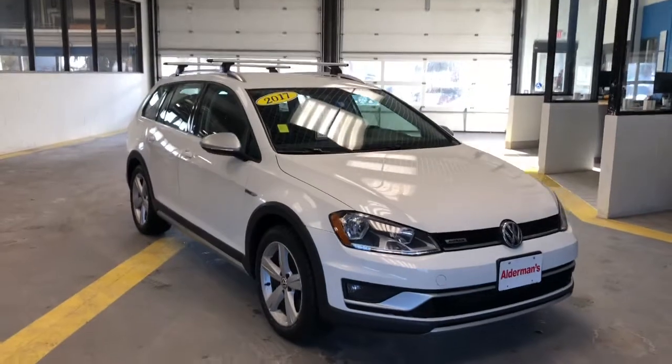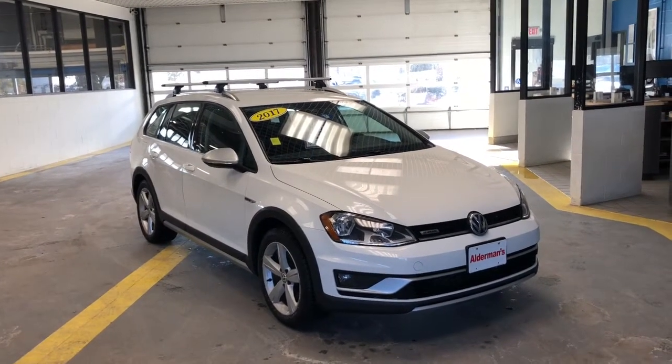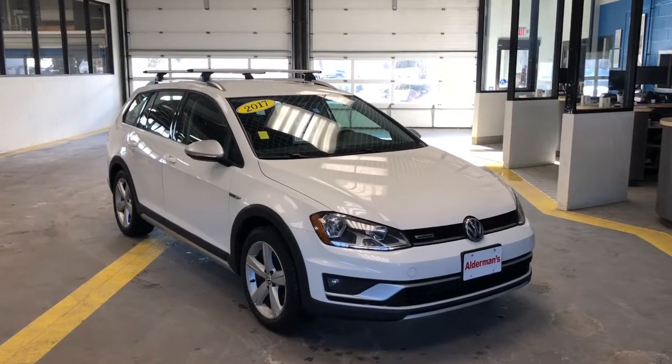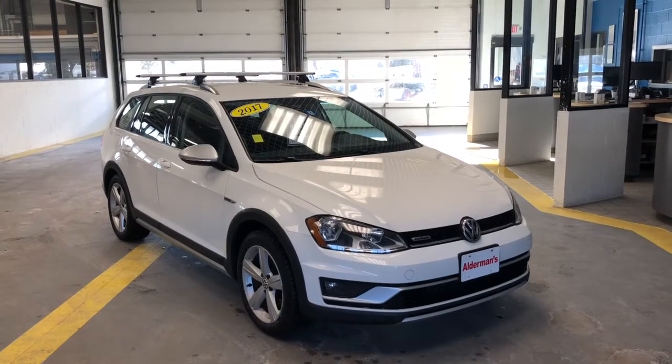This is the Alltrack version, so it is all-wheel drive. It's a beautiful vehicle, plenty of space, and it's also got some nice features that I'd love to show you. So stay tuned, appreciate your interest, Mark, and hope you're having a great day.